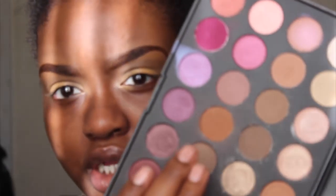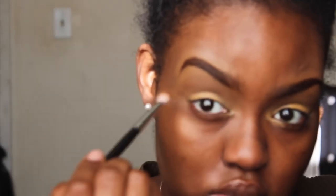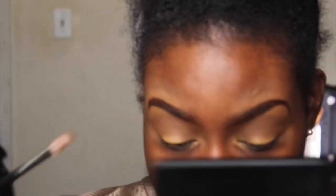For my transition color I'm using this orangey color from the Morphe palette that Jaclyn Hill created, and I'm using a Coastal Scents brush, number BR250. I've never done a tutorial while actually talking during my makeup — I always do voiceovers — so I'm trying something new. If you like this type of tutorial, let me know.